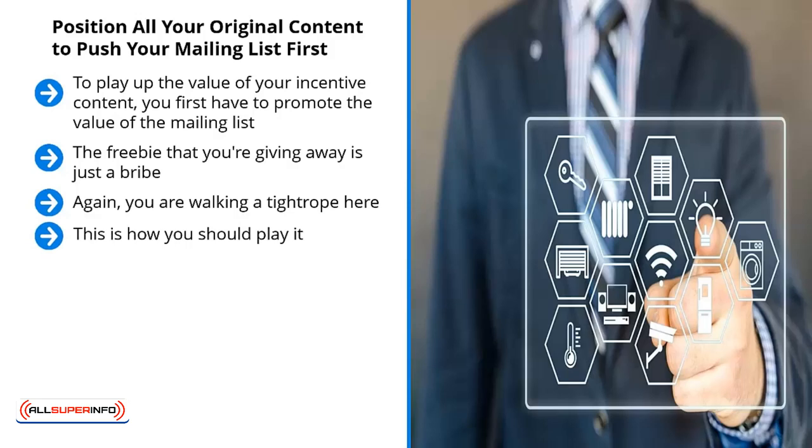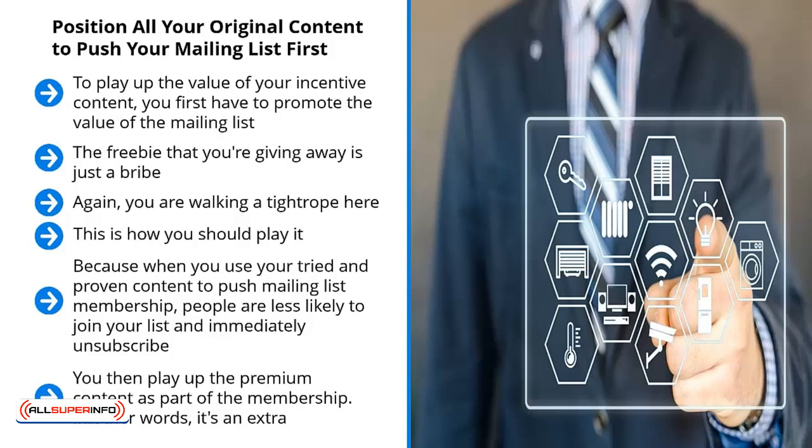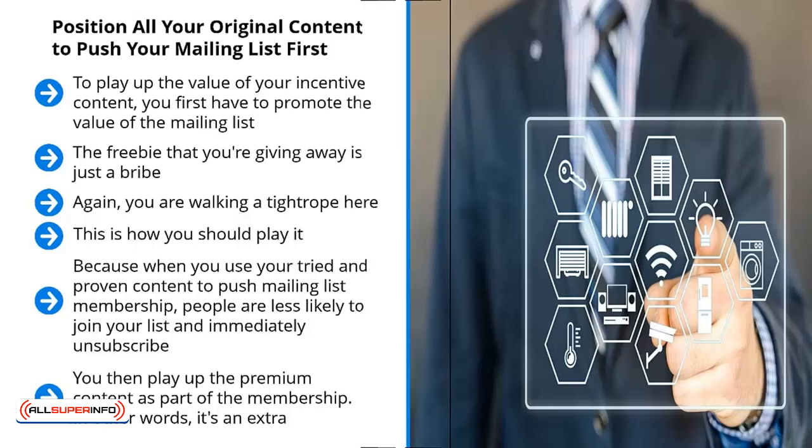You're walking a tightrope here. On the one hand, you want people to get excited about the premium you're giving away for free in exchange for their email address. On the other hand, you want people to see the value they would get by being members of your mailing list. This is how you should play it: all your original content should push your mailing list first. Your original content should highlight the fact that when people join your mailing list, they will continue to get valuable information. When you use your tried-and-proven content to push mailing list membership, people are less likely to join and immediately unsubscribe — they are aware of the value the list can bring to their lives. You then play up the premium content as part of the membership; it's an extra, not the main focus. Keep the list separate from the premiums you use to get people to sign up.